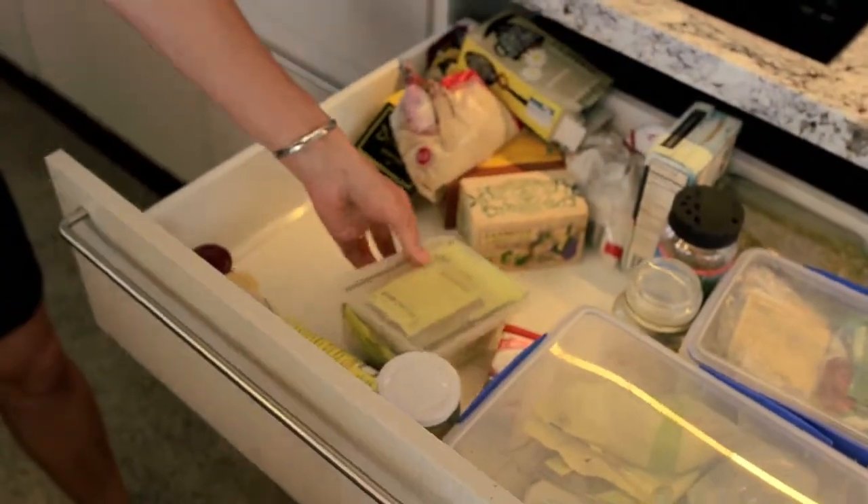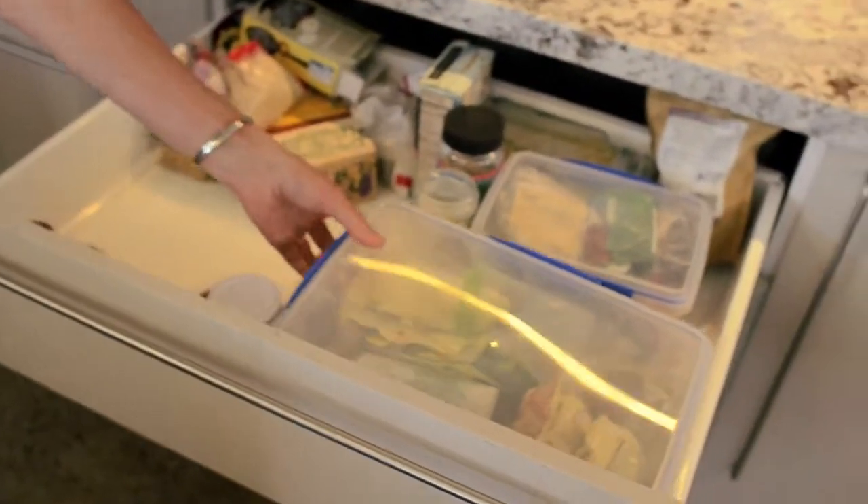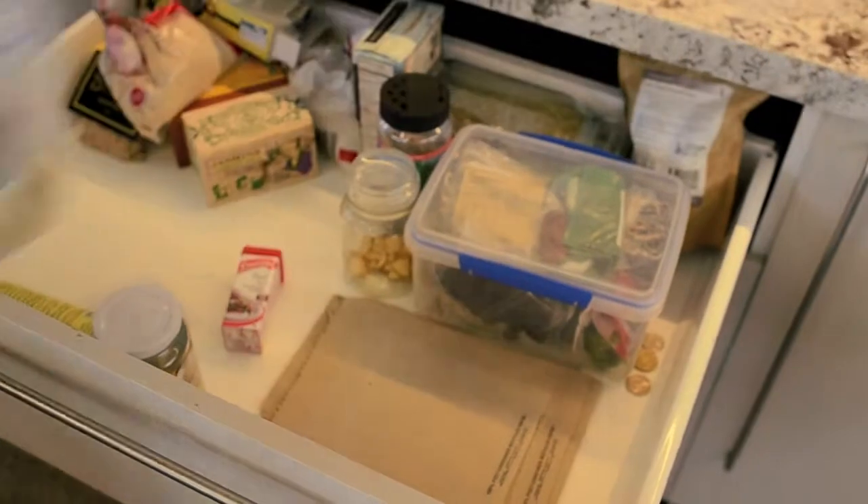Rule number four is to periodically clean out your pantry. It's easy to see when your fridge needs cleaning, but with your pantry you need to clean it out every few months to avoid problems with pests and weevils.